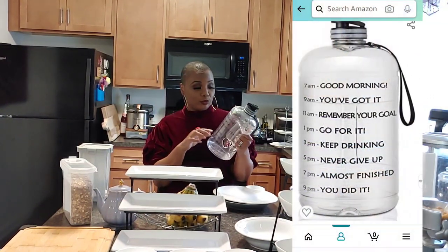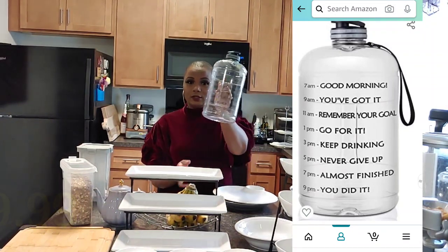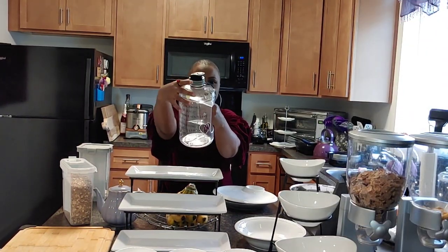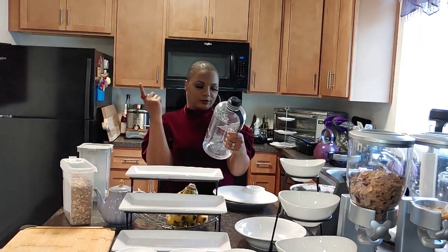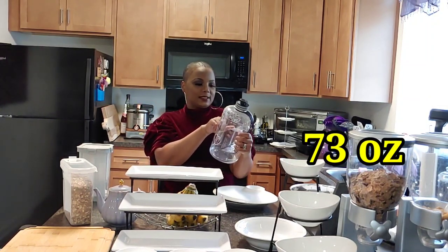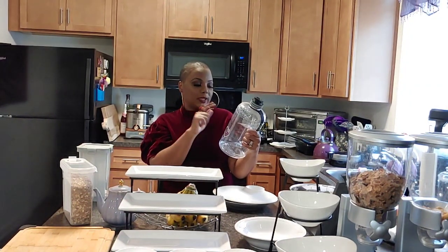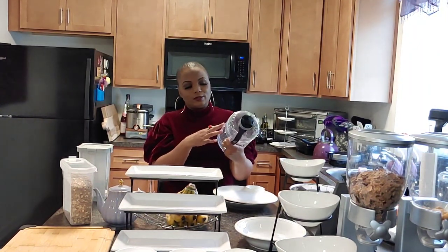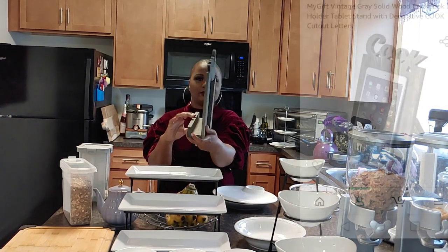I have to admit I'm bad at drinking water, but when I purchased this motivational water bottle it helped me drink more. It has a black top with gray rubber on the side and comes with a strap. It has time-based motivational sayings printed on it from 7 a.m. to 9 p.m. — 'Good morning, you got it,' 'Remember your goal,' 'Go for it,' 'Keep drinking,' 'Never give up,' 'Almost finished,' 'You did it.' I put stickers on it too. If you're bad at drinking water, get one of these.